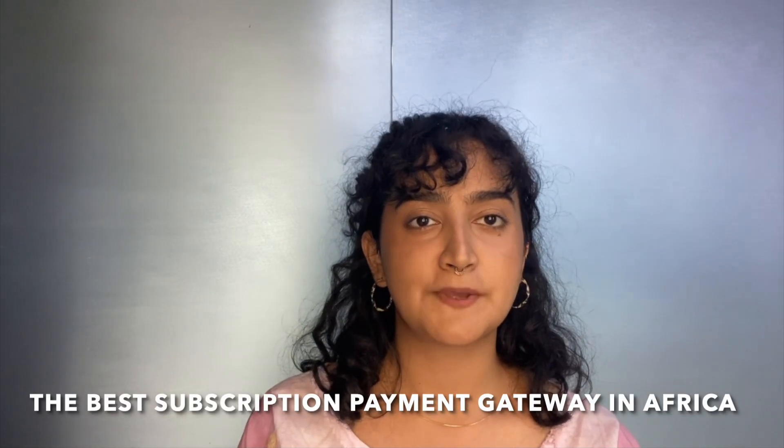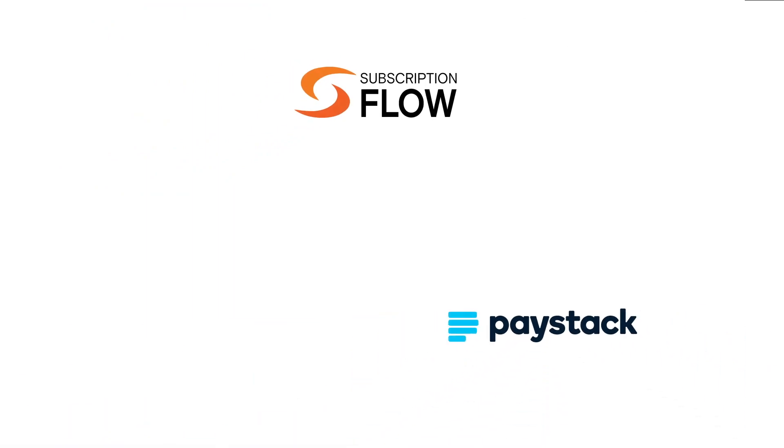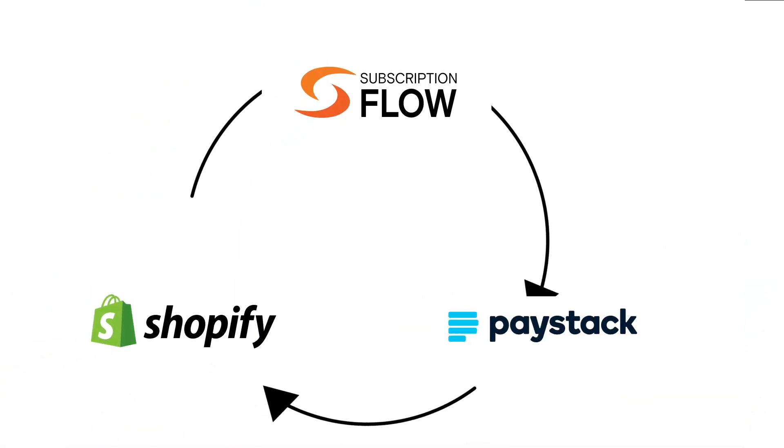Looking for the best subscription payment gateway for the African market? My name is Zebe and today I'll share a winning SaaS combo for businesses collecting recurring payments in Africa. This SaaS stack operates in a way that makes the collection of recurring payments in South Africa simple and accessible for businesses of all sizes — and we'll show you exactly how.